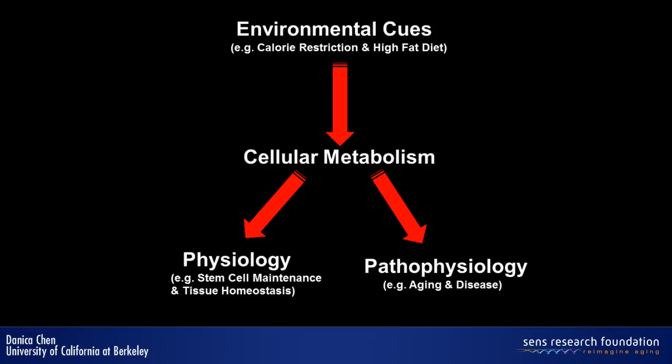In the past few years, my lab has been trying to understand how cells maintain metabolic homeostasis in response to environmental cues. We use two diets as a tool. One is calorie restriction — you have heard so much about it — and another one is a high-fat diet, or a Western diet. Both of these diets have been linked to interesting biology or pathology. So we're interested in understanding how metabolism regulates physiology.